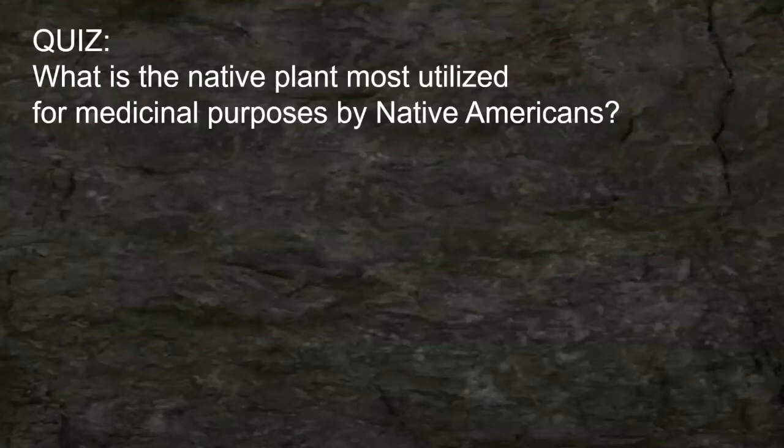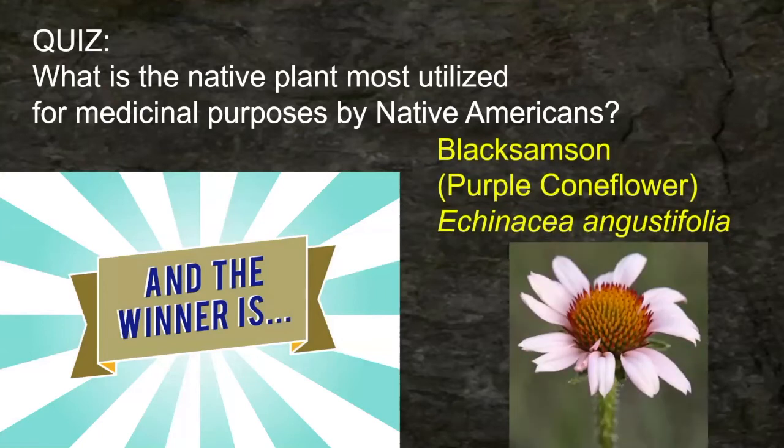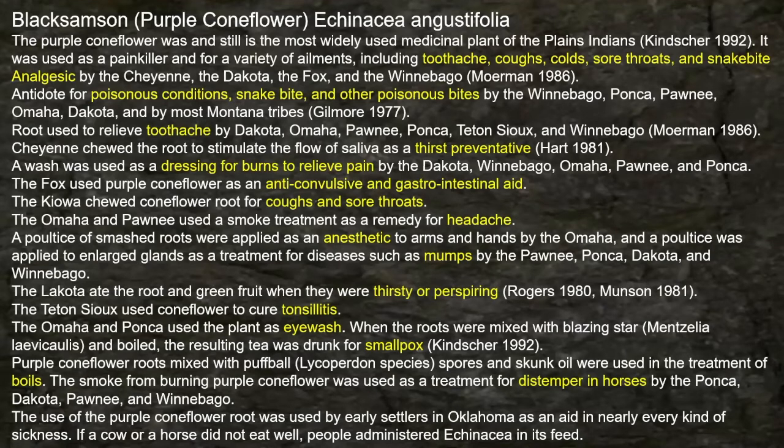Here's our last plant — this is a quiz. What is the native plant most utilized for medicinal purposes by Native Americans? You might already wonder why I haven't mentioned purple coneflower — well, I saved it for last. That is the most utilized plant for all native tribes. Just look at all the highlighted uses: toothache, coughs, colds, sore throat, snake bite, analgesic, poisonous bites, thirst preventative, dressing for burns, anti-convulsive, gastrointestinal aid, headaches, mumps, tonsillitis, eyewash, smallpox, boils, and it would even help cure distemper in horses. So just look at all the uses by all the different tribes.